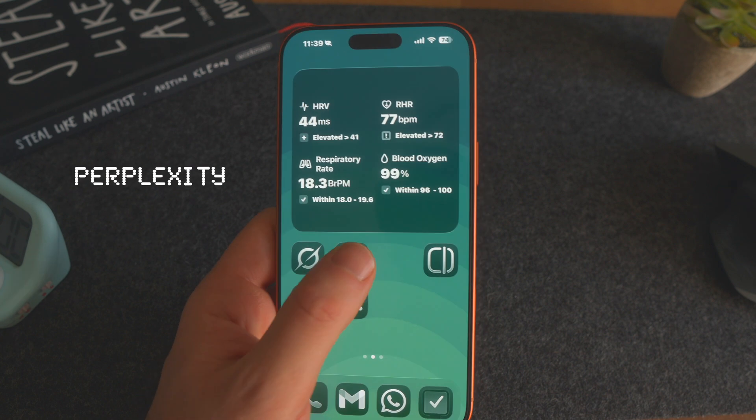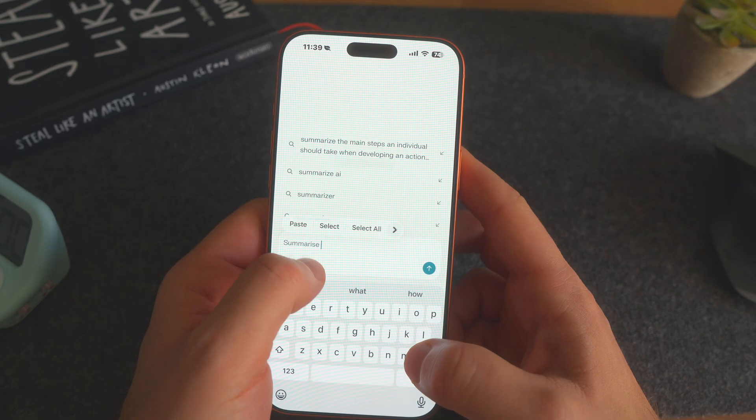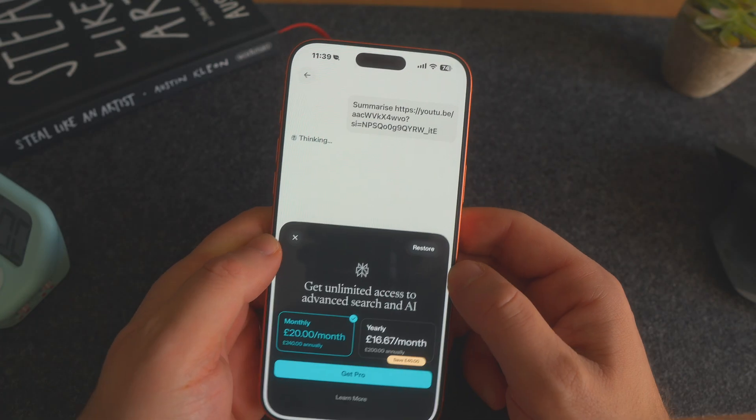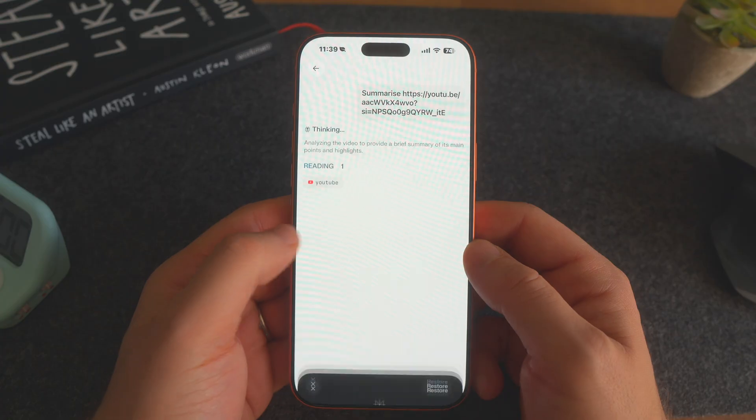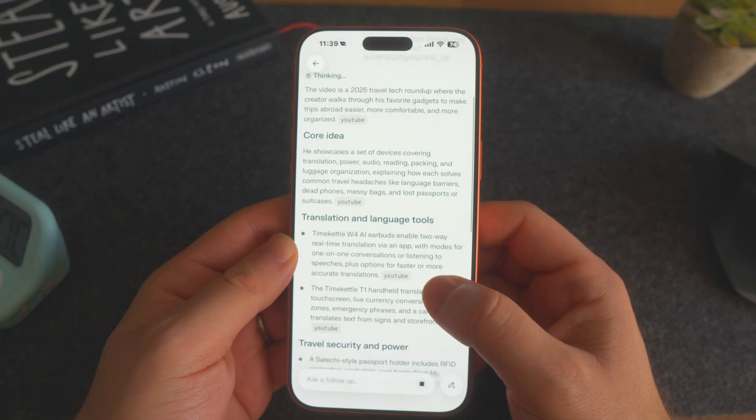I also use Perplexity, but quite sparingly. I use it to summarize YouTube videos — if there are long videos on my watch-later list that I want to learn about, I'll spend a few minutes getting Perplexity to summarize those videos so I don't have to watch them.